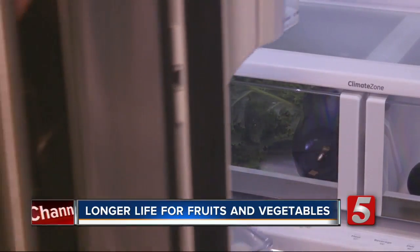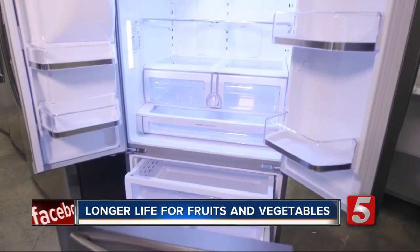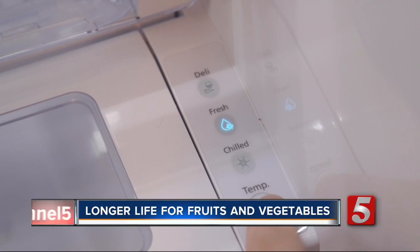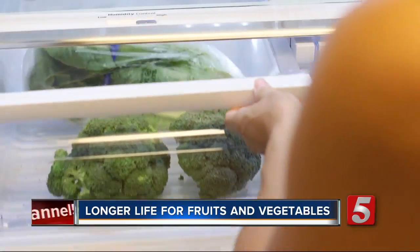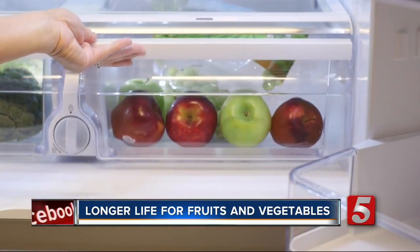Consumer Reports says the refrigerator itself can make a difference. Produce stored in a dual evaporative refrigerator — one that chills the freezer and refrigerator sections separately — lasts longer. But any refrigerator can do a better job if you store foods in the right place. The best move is to store fruits and vegetables in low and high humidity bins when you bring them home. For instance, broccoli and leafy greens should go in a high humidity drawer, and the low humidity drawer is best for most fruits.